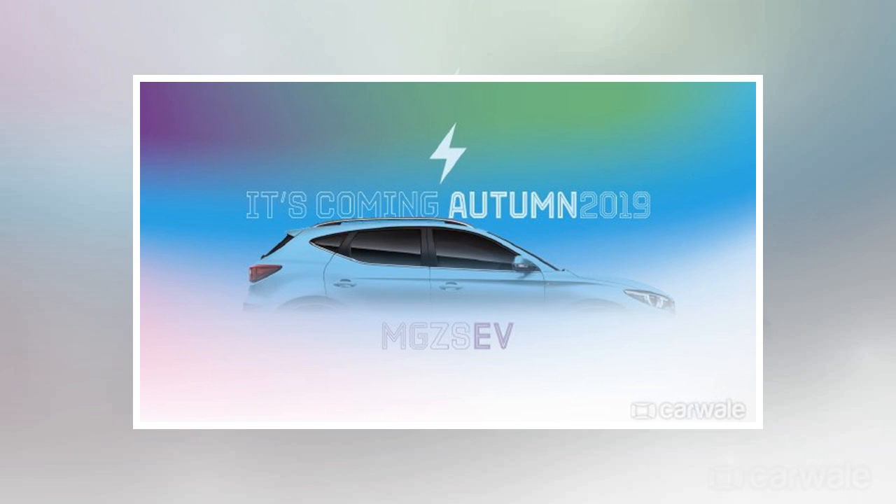The MG ZS EV will be launched in the UK soon. Full details, including pricing and specification, will be released closer to launch.